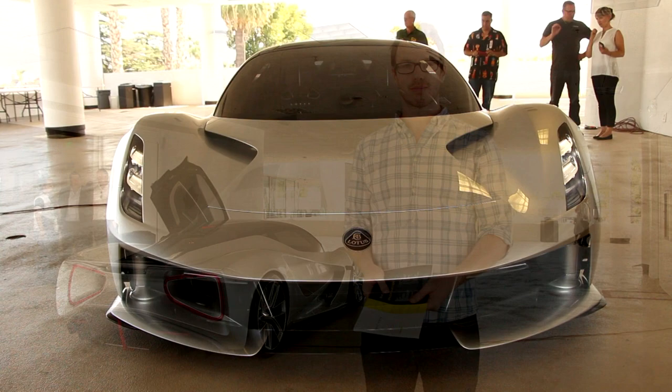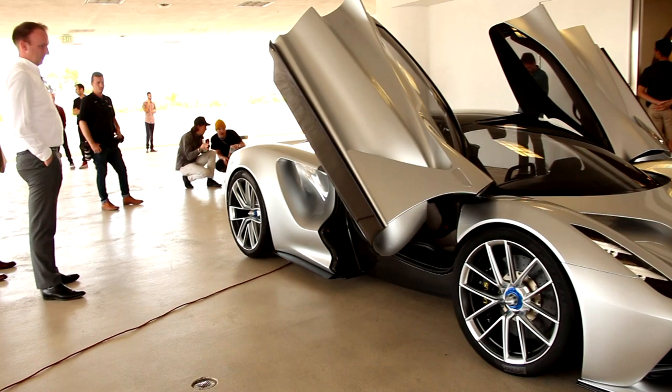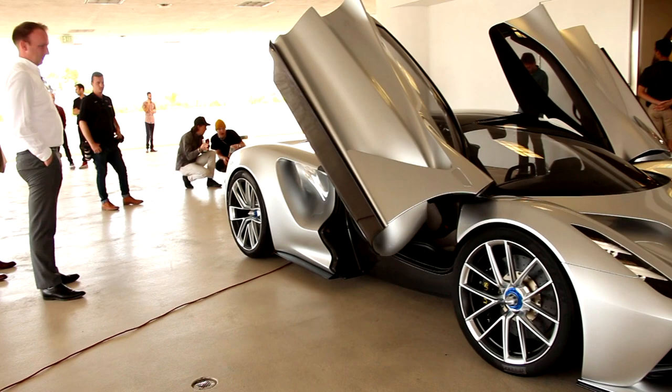At this event alone, 10 people expressed their interest to buy directly from Lotus. And of course, when only 35 are coming to the United States and it's the latest, greatest, most powerful car the world has ever seen, they're going to sell out fast. And once they're gone, they're gone.